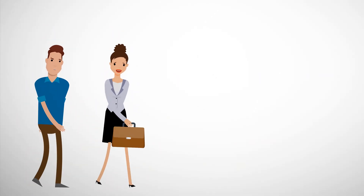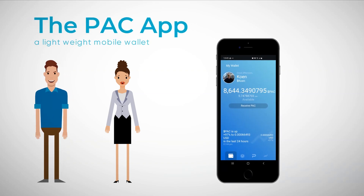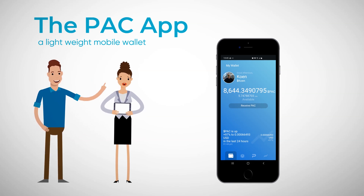But I'm only on mobile. Can I also use PAC? Yes, you can. PAC App is a lightweight mobile wallet that lets me use the PAC tag to transfer PAC without the use of any long-term addresses.